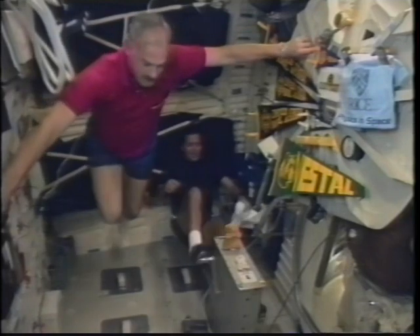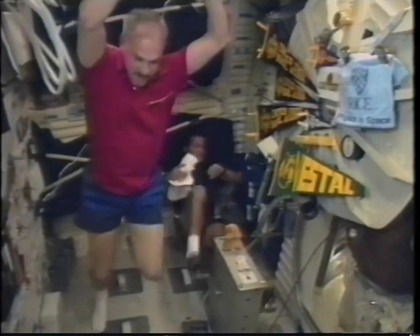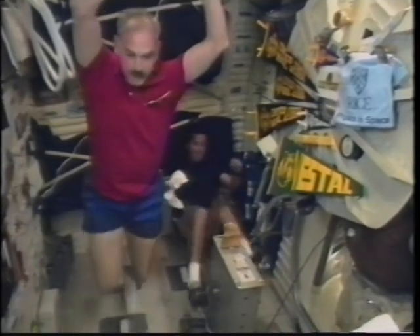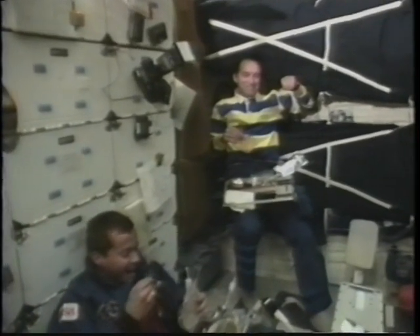Here we are with Dan doing his cycle ergometer workout, and Bill decided to take a little jog with him. I think they covered about 12,000 miles during part of that — that was the low impact treadmill.